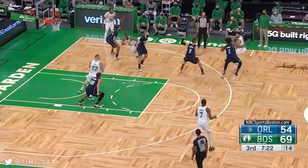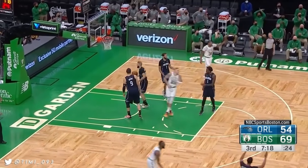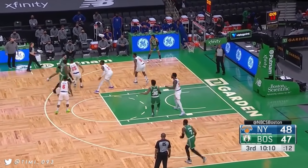Nice little handoff. Tatum gets it back to Brown. Brown doesn't hesitate — knocks down another. He tried to go to the basket, but it's a nice out: if you don't like your shot, you can just throw it up for those guys to finish.